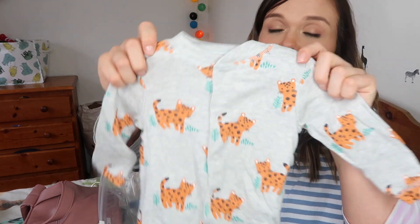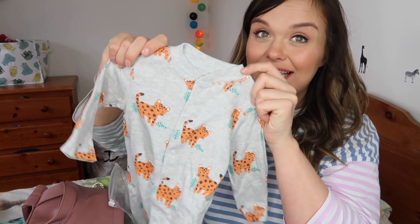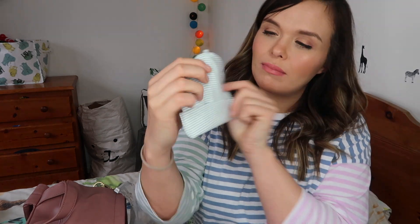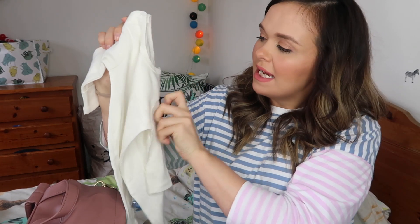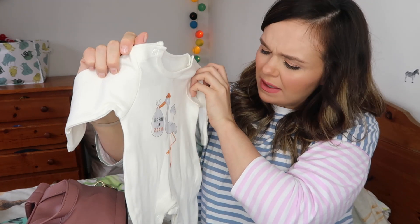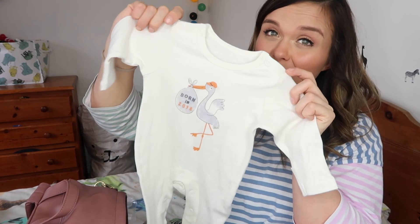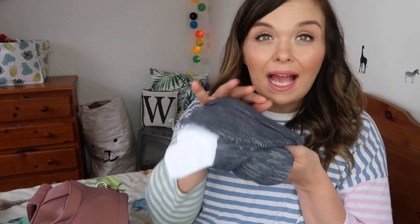The first outfit is a leopard print sleep suit from John Lewis with a plain white vest and a green and white striped hat — the green ties in with the plants on the baby grow. The second is a 'Born in 2018' stork sleep suit from Marks and Spencer's or John Lewis, with a white vest and white hat. It's really cute and marks the year he was born — both are contenders for the first outfit.